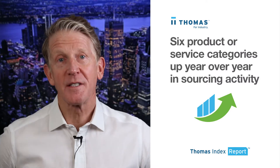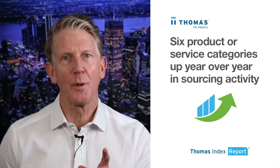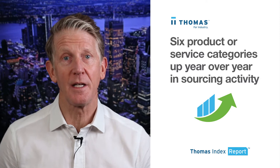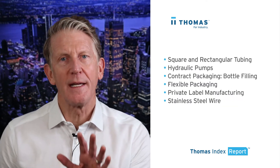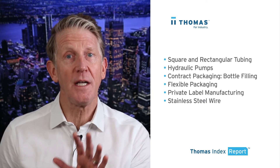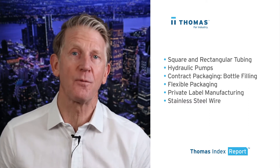Hello again. In this week's Thomas Index, we're going to take a look at six product and service categories for which we're seeing sustained and growing demand, based on sourcing activity in the Thomas network at thomasnet.com. Our data shows that sourcing for these products and services is up significantly year-over-year and is also up well over its historical average for the past four weeks.